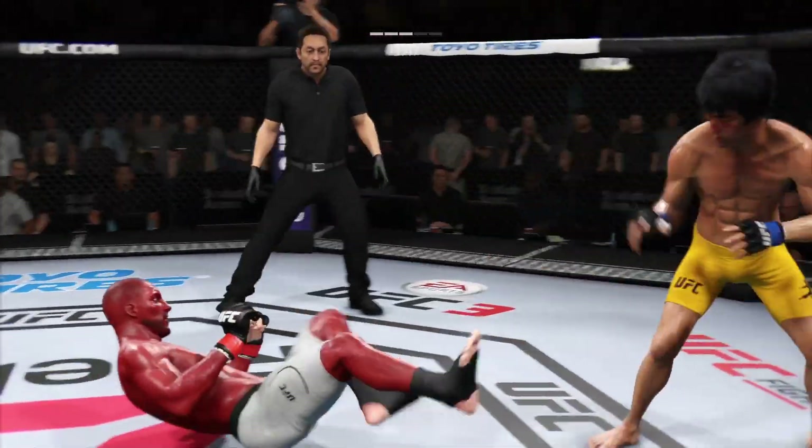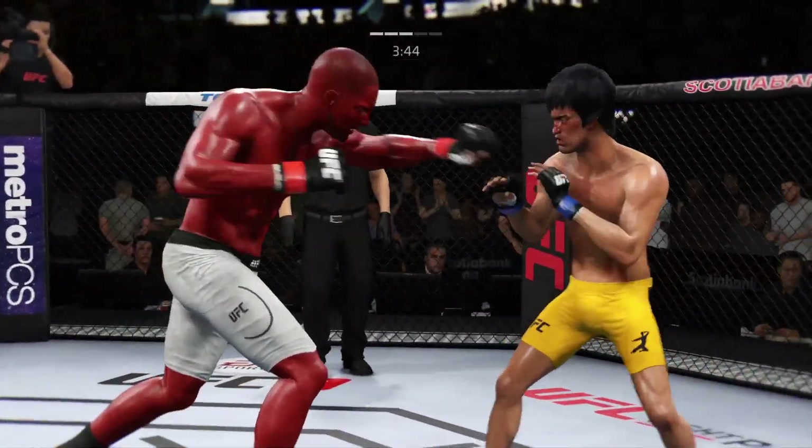Lee gets up — he clearly wanted this fight back to its feet, despite having a dominant position on the ground.